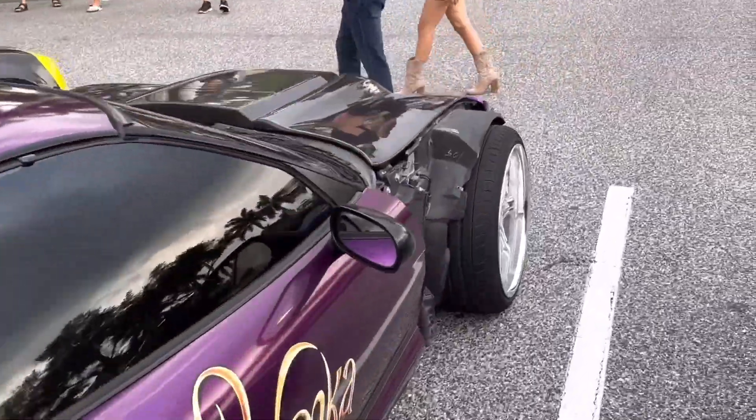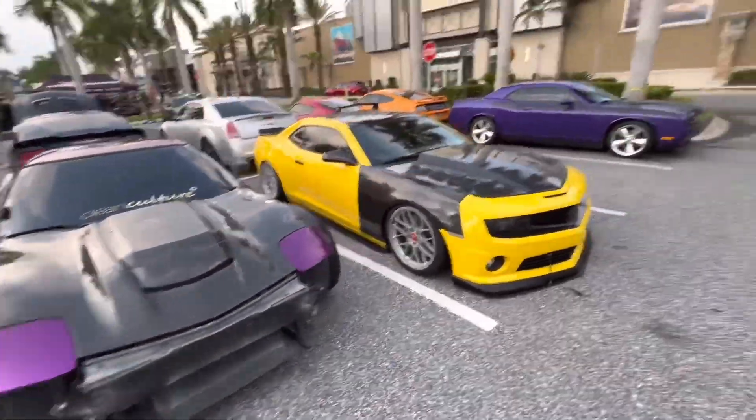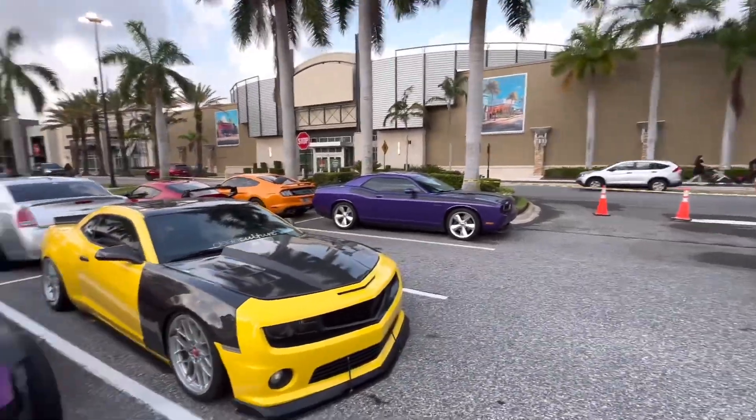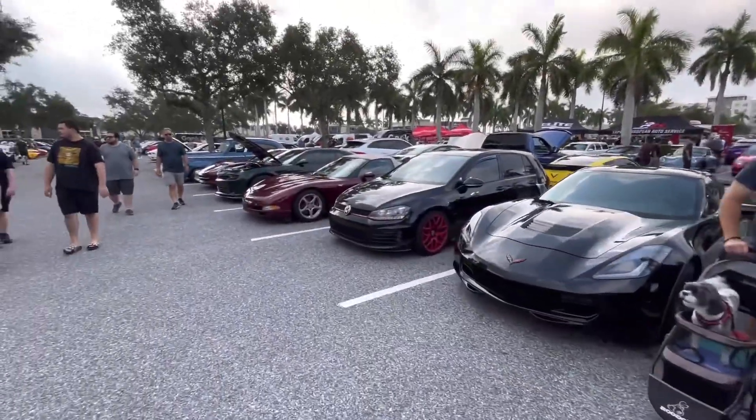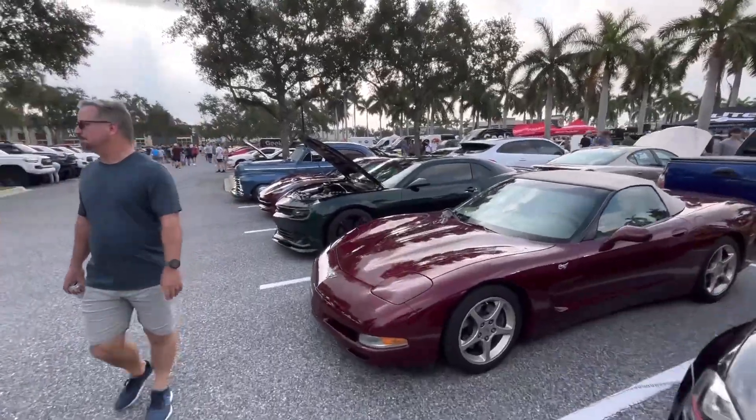We've got the Vailside Corvette — seen this one a couple times before, it's pretty sweet. We're way too zoomed in again. Nice Camaro as well, lowered Challenger, C7 Vette again, Golf GTI, and some more Corvettes.